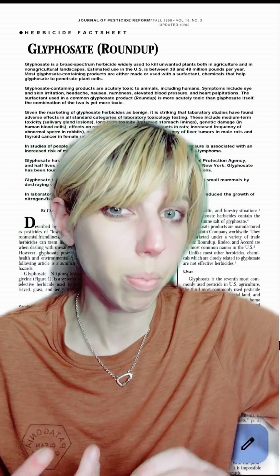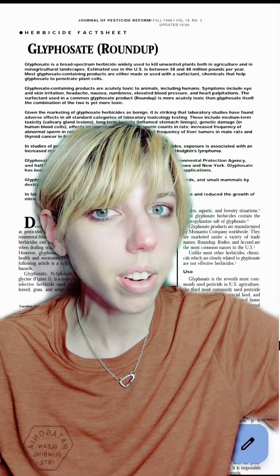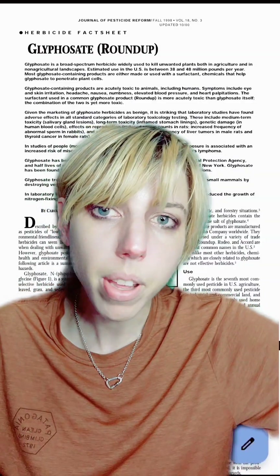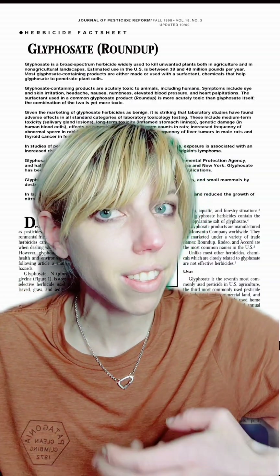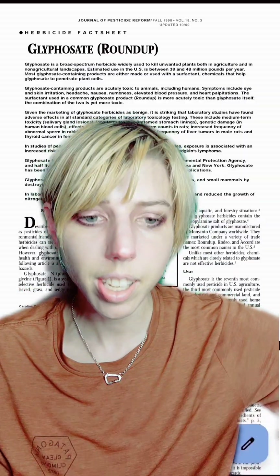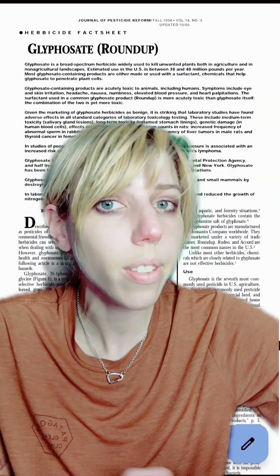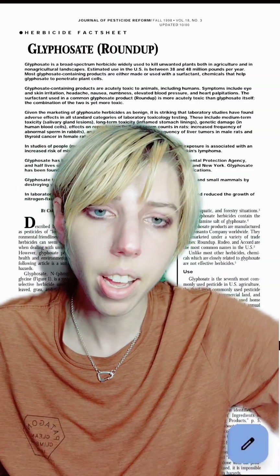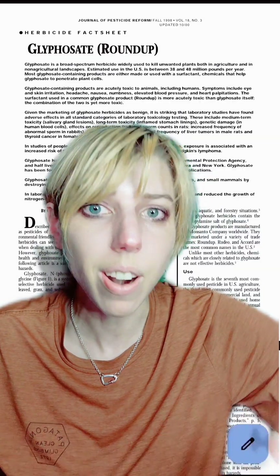Roundup's half-life is a little bit controversial. Usually I hear it'll degrade and be entirely non-present in about 7 to 14 days, but some studies have found it to be very present in the soil for over 100 days — that in itself is deeply concerning. We do know that certain kinds of cancers and neurological conditions can pop up, especially in children who have been working around farms.